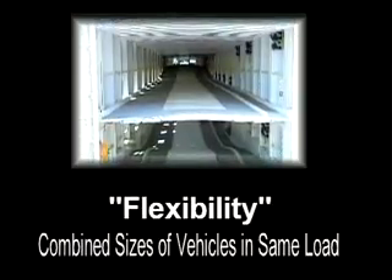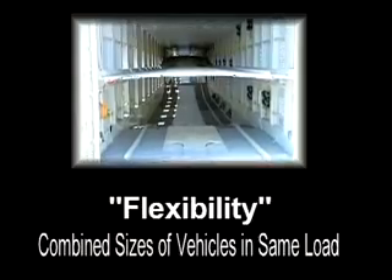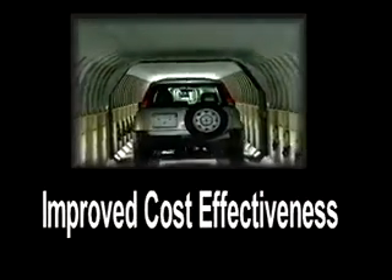Currently, virtually all vehicles out of ports or mixing centers can be carried in a tri-level configuration. The result of AutoMax's increased load factor and maximum flexibility is improved cost effectiveness for every delivery.